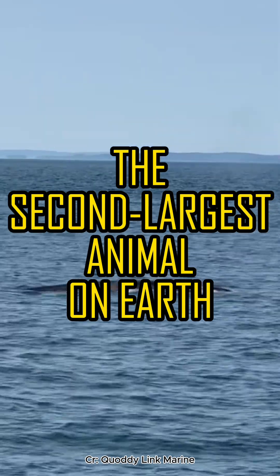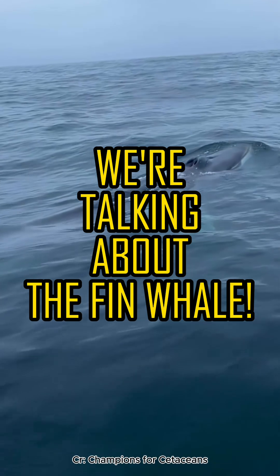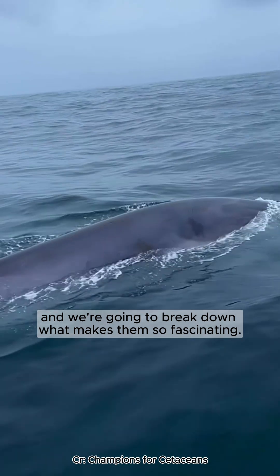This is the second largest animal on Earth, and it's built for speed. We're talking about the fin whale. These sleek giants of the ocean are truly remarkable, and we're going to break down what makes them so fascinating.